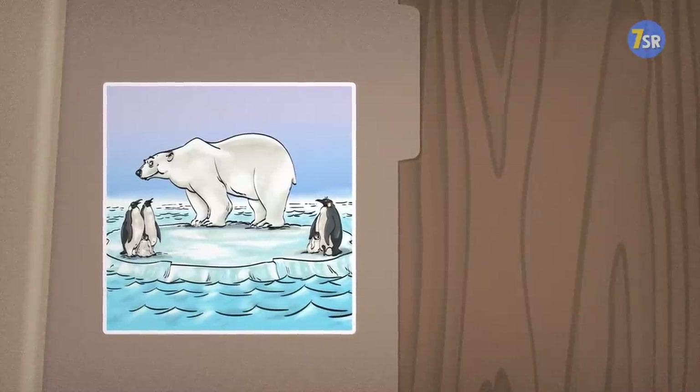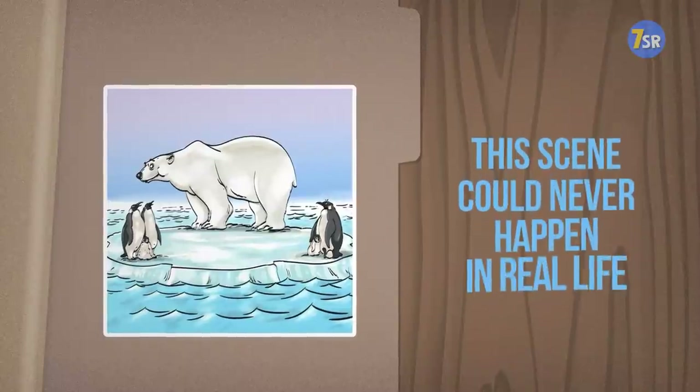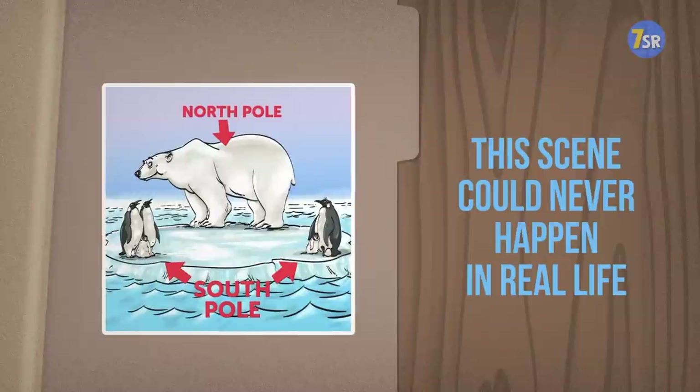Did you get it? Some basic knowledge of zoology — no, that's not the study of zoos, but of animals — would tell you that this scene could never happen in real life. Polar bears live in the North Pole and penguins are found in the South Pole. Alas, they can't meet and play together. Bummer.